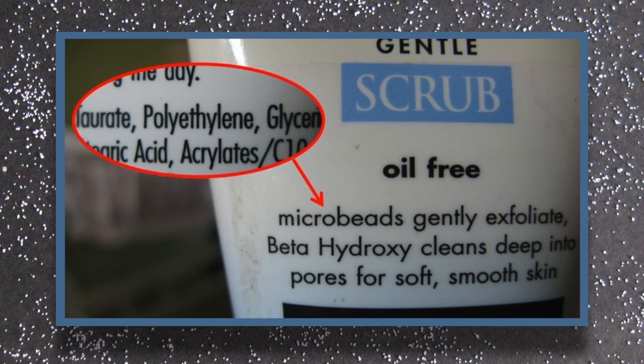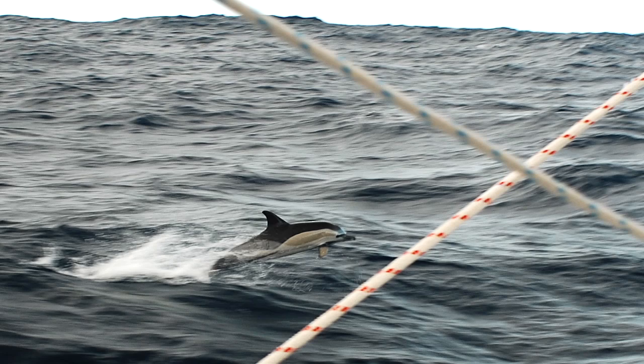This is the Thank You Ocean Report. Have you ever heard of plastic microbeads? They're used in personal care products such as facial cleansers. While they are very small, they are entering the aquatic environment in massive amounts.